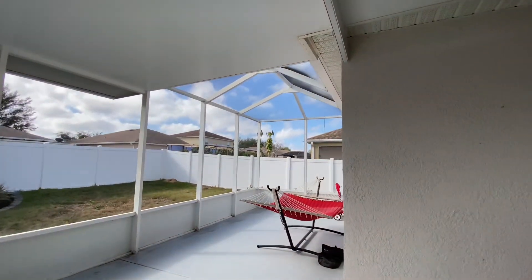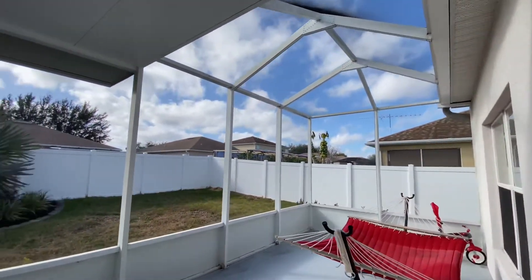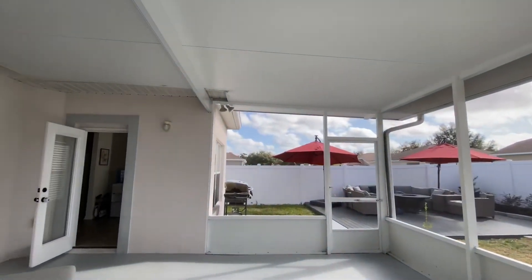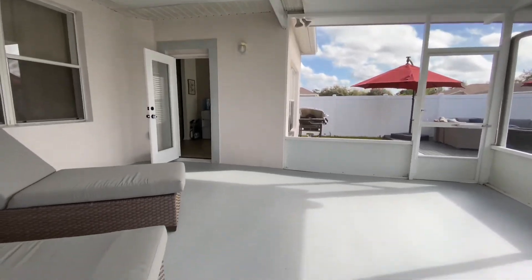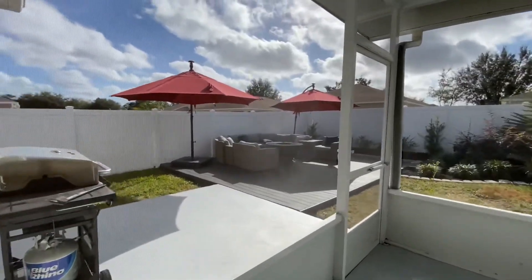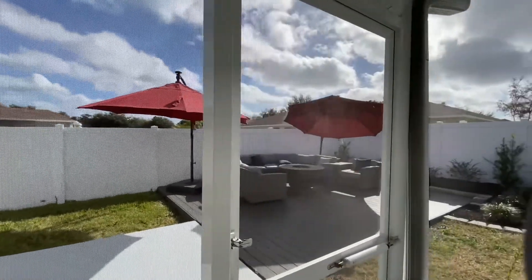Are you ready to enjoy some of that Florida weather? If so, let's take a step outside where you'll find the privacy of your fenced-in backyard, screen enclosed patio, concrete deck which is perfect for your barbecue, and a 16 by 20 composite deck which is ideal for entertaining.